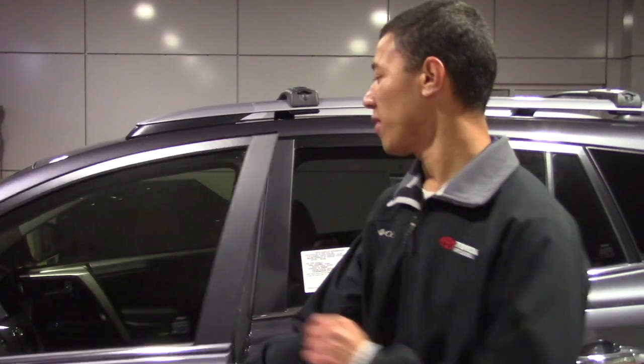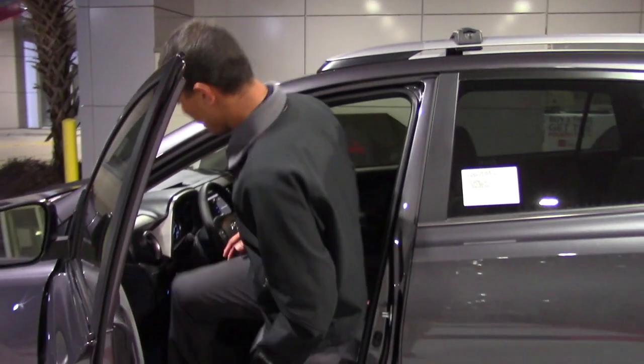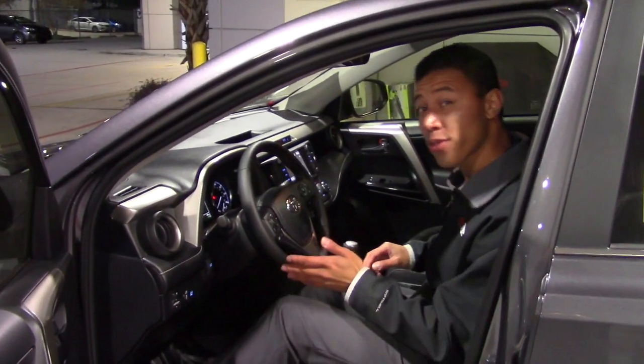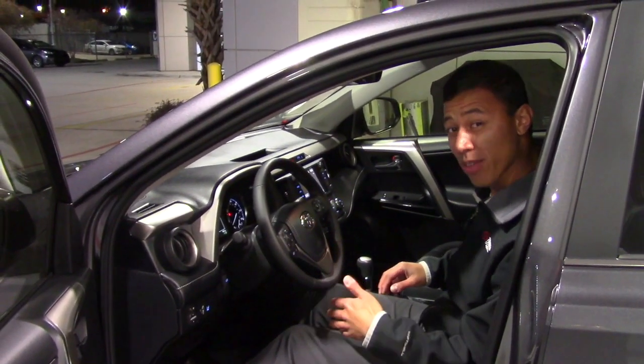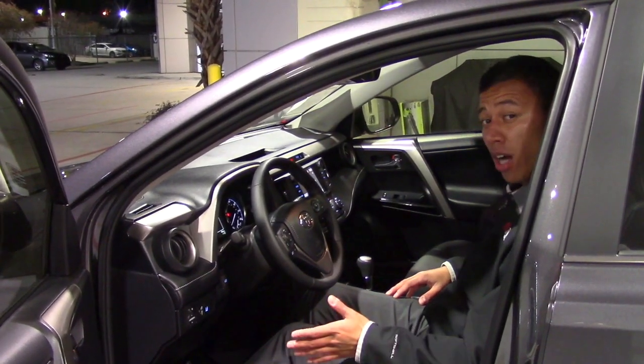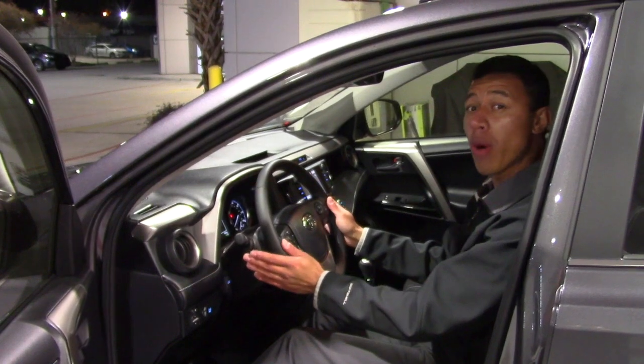Driver comfort was a key factor in the design of the 2018 Toyota RAV4. Now, keep in mind I'm 6'1", and along with the ease of entry, I have plenty of headroom and legroom to spare. Also, all of my controls are still well within reach.